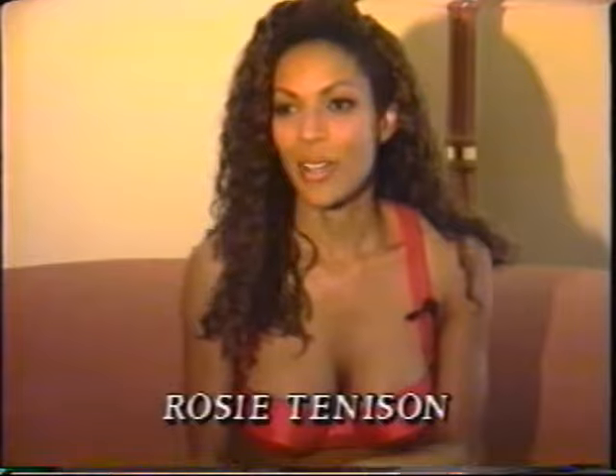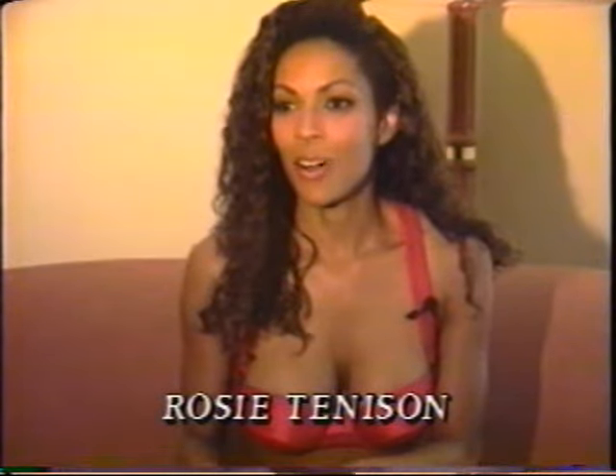I got started in modeling about three years ago. I'm from Idaho and before that I never modeled. I have a twin sister and she came up here before I did to model. I was working a normal job and I thought, well, why don't I come up and start to model? If she can do it, I can do it. And that's how I got started.